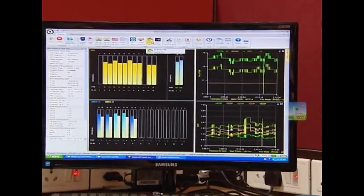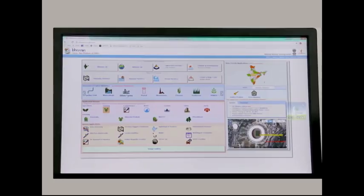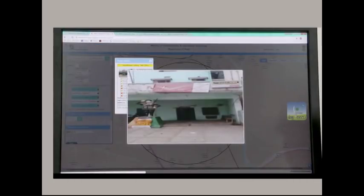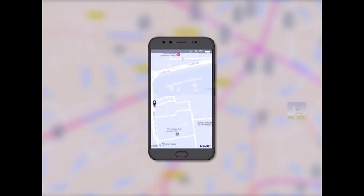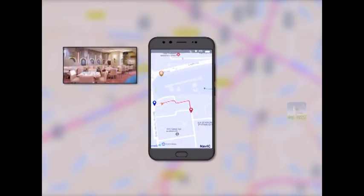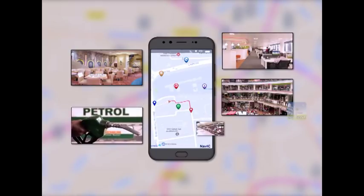The position information derived from NAVIC helps entrepreneurs and government agencies to manage resources efficiently using geotagging and geofencing techniques. Linking position information from NAVIC with geoinformatics systems, a host of location-based services are offered to the general public, be it locating a restaurant, shop, office, fuel pump, picnic spot, etc.